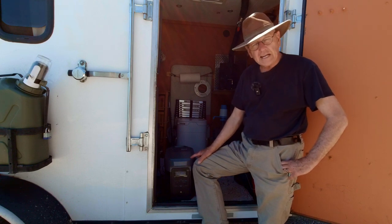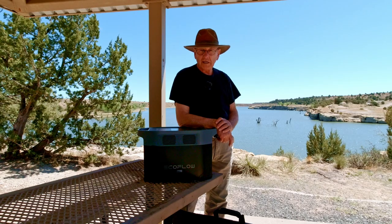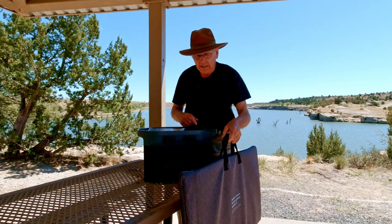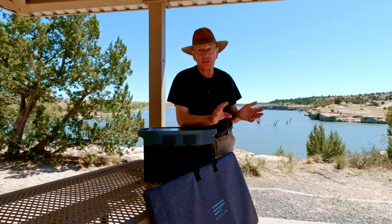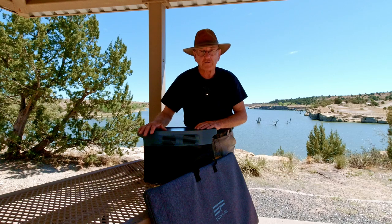I got this Delta 2 Max from EcoFlow just at the start of this trip and it's got a few tricks up its sleeve. First, let's get the preliminaries out of the way: EcoFlow did send me this power unit and this solar panel for review. The companies I work with allow me to speak freely — EcoFlow is one of those companies that says just do an honest review, that's it.